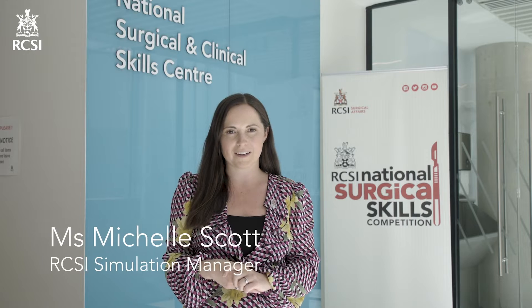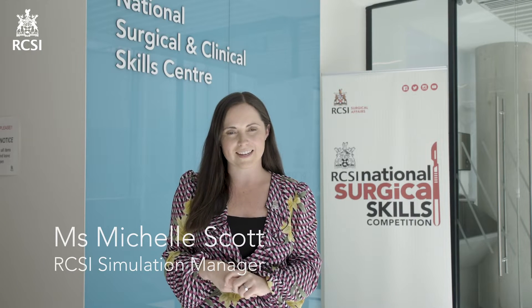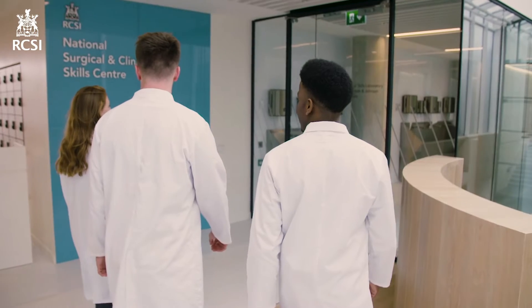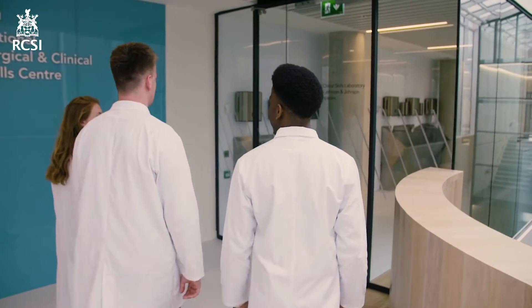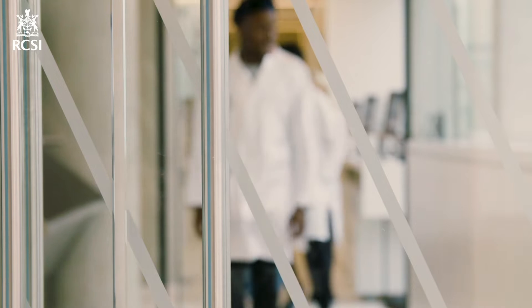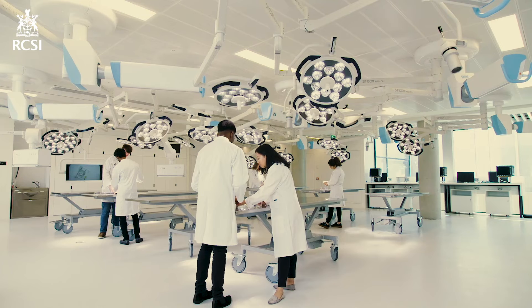I'm delighted to welcome you all here to the RCSI Centre for Simulation, Education and Research, also home to the National Surgical and Clinical Skills Centre. The top three floors of 26 York Street has a state-of-the-art surgical and clinical training suite.